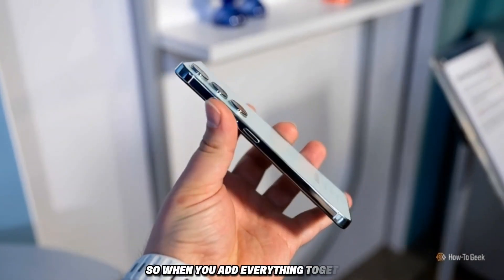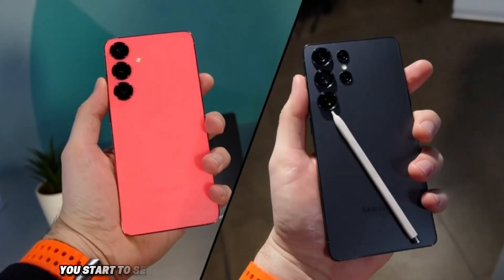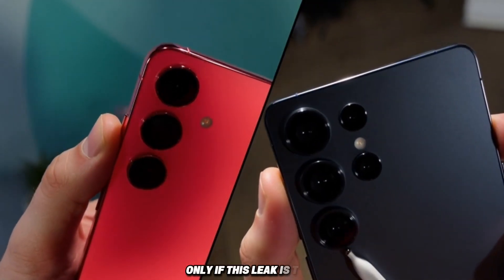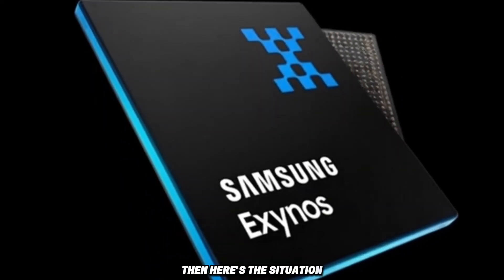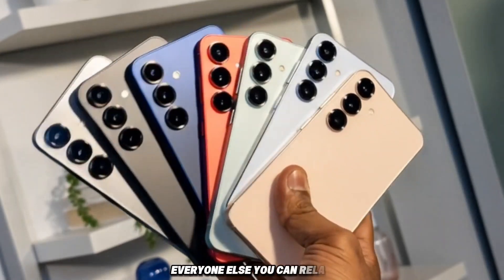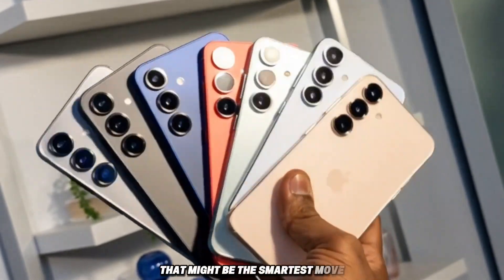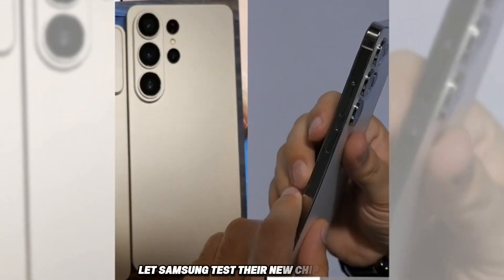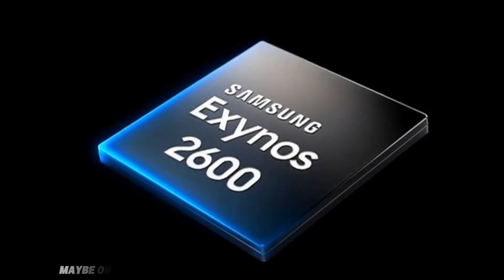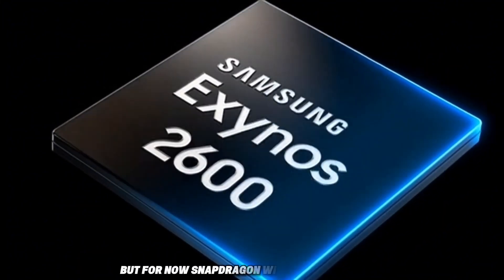So when you add everything together — the heat issues, the yield problems, the contract with Qualcomm — you start to see why Samsung might keep the Exynos 2600 inside Korea only. If this leak is true, Korean buyers will be the test group for Exynos 2600. Everyone else, you can relax — you'll probably get the Snapdragon version again. And honestly, that might be the smartest move. Let Samsung test their new chip at home, fix the problems, raise their yield, and then maybe one day we'll get a global Exynos that people actually want. But for now, Snapdragon wins the world again.